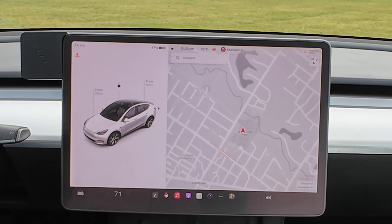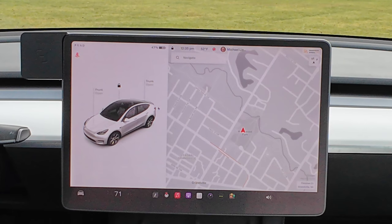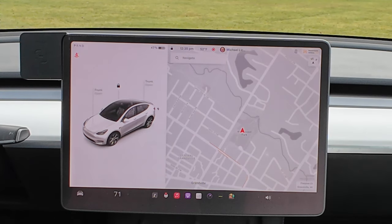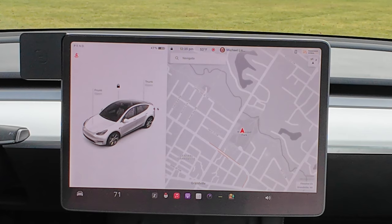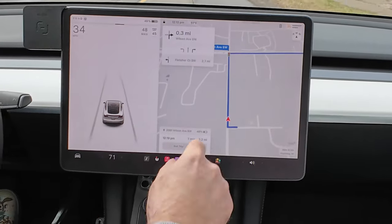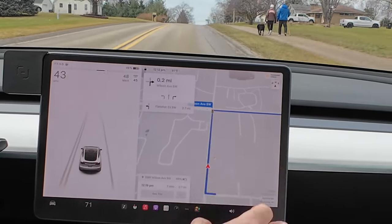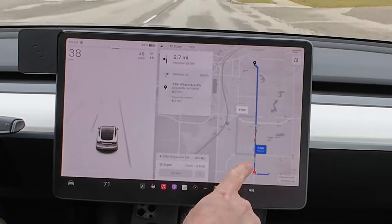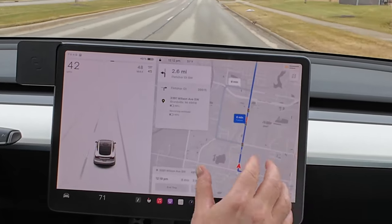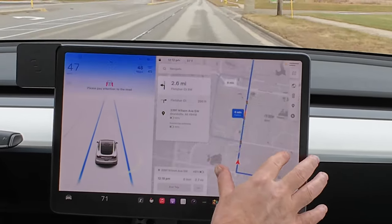Next up, speed cameras on your route. Navigation will now include symbols along the route to show speed cameras, stop signs, and traffic lights. Keep in mind this only works if you are actually navigating somewhere — if you're just driving without navigation active, it won't show the signs in the area. You can see brief footage here of a stop sign symbol and the symbol for traffic lights. It looks like it shows you the ones on your route within the next mile or two.